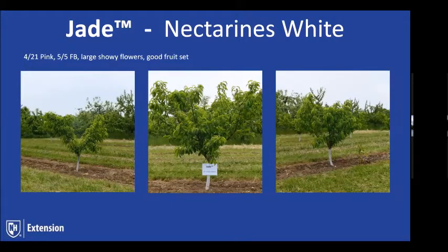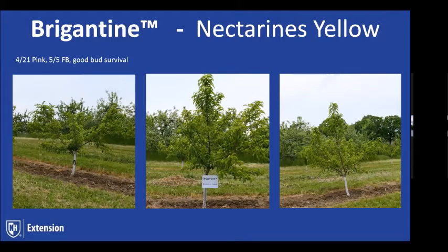Going through and taking the pictures, to me for three trees, Brigantine was one of the better ones — seeing more uniformity in the trees and a lot of good growth to them. You'd have to stay on top of it though — it could get a little hard to control if you leave it go.